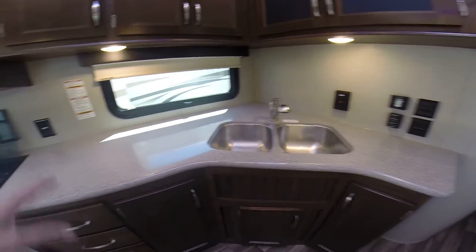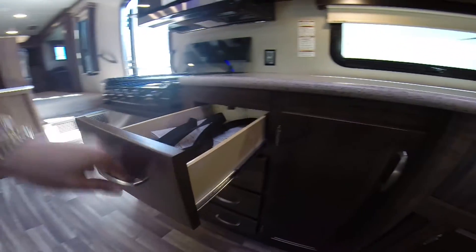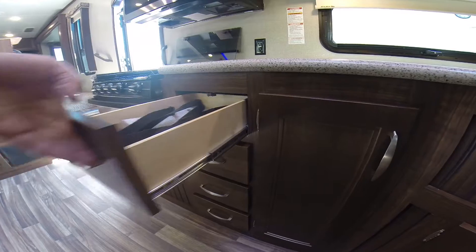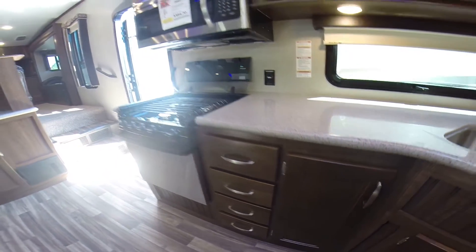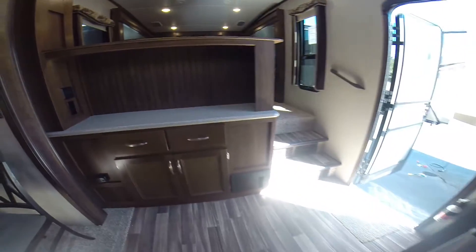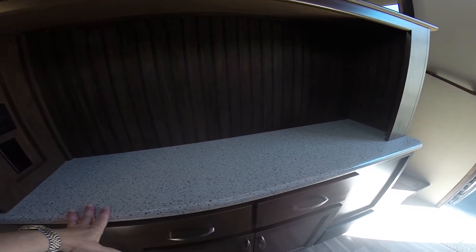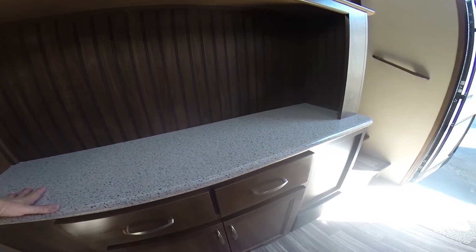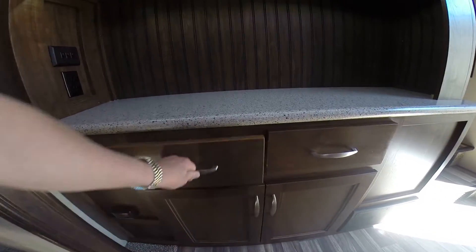Dual-basin stainless steel sink with solid surface countertops. The drawers are all hardwood with ball-bearing roller guides — just nicely done. There's a buffet area here with a plug-in for any appliances you might want to run, and of course a lot of storage here as well.